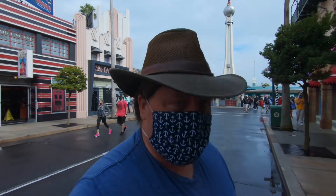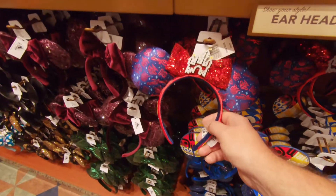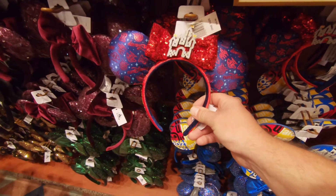We're going to check out one of the stores and see if there's anything new happening right now. So far the only new thing I've seen in any of the stores is these Mickey mini ears right here — these are Run Disney ears.